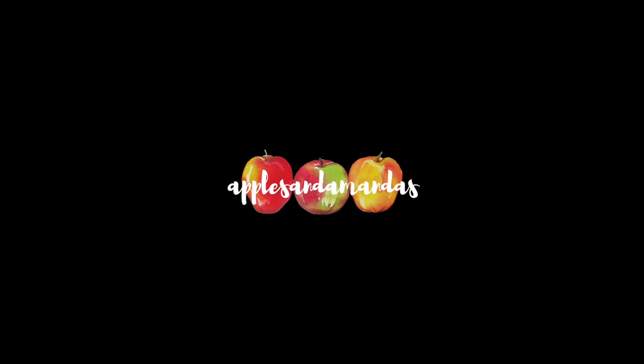Hello friends, welcome back to another what I eat in a day video. I just want to keep this short and sweet, not really too much vloggy stuff going on. If you're new here, I eat completely plant-based.